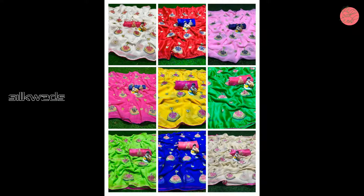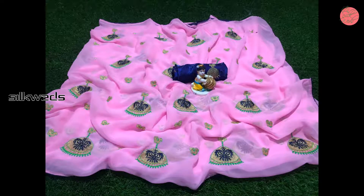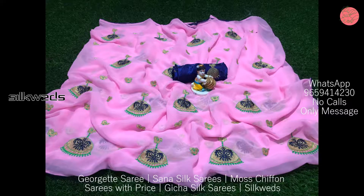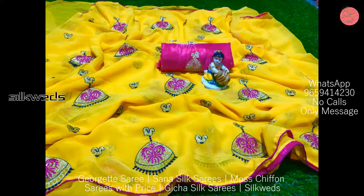The blouse is Bangalore satin with embroidery work. 9 colors are available in these sarees. Price of the sarees is 399 plus shipping. We get variety with quality. Limited stock is available — ready to ship.